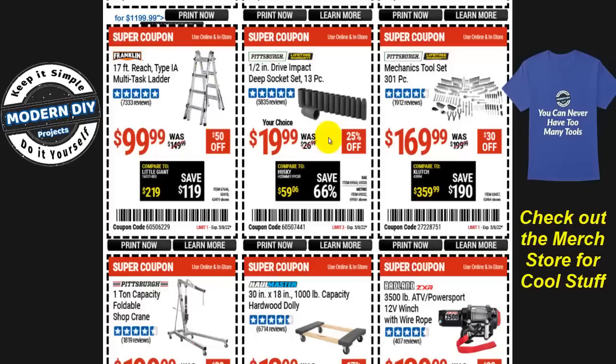The one-half inch drive deep socket set — 13 pieces — is $20. I actually own this set, purchased it several years ago at about this price. This is the lowest it ever drops to, so if you want it, now is a good time at 25% off.